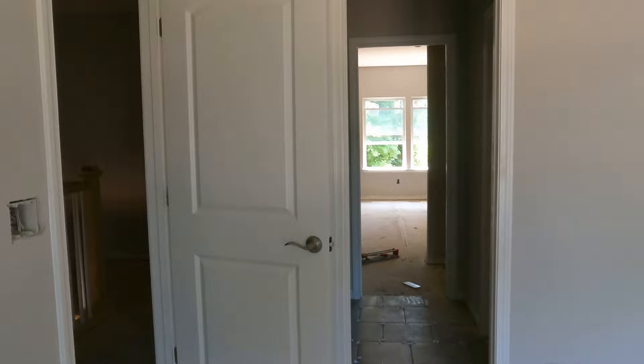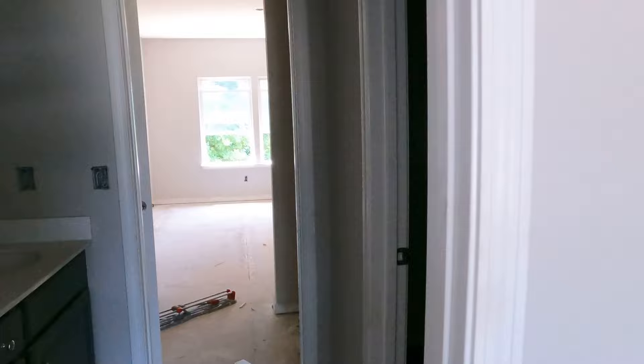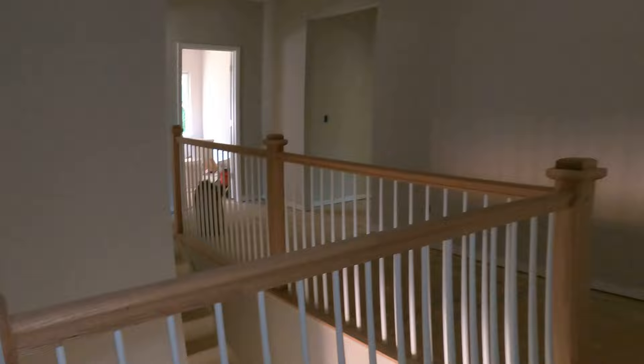You've got a closet there. What you've got back here is the tub and the commode, and then two sinks so that you're sharing. Obviously either one of those doors could be locked and you can make it an ensuite, and maybe use the other one for an office.